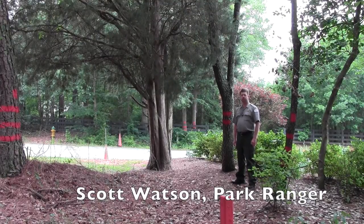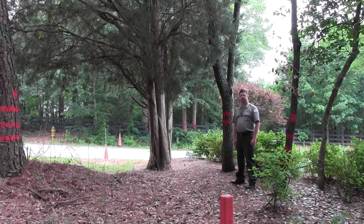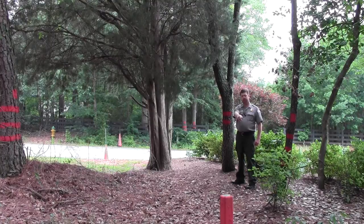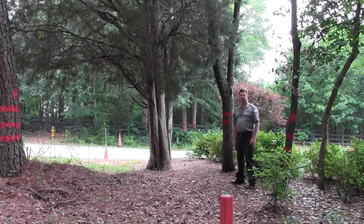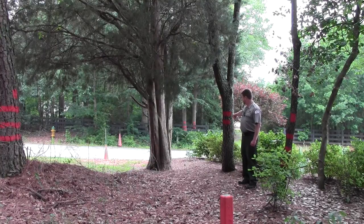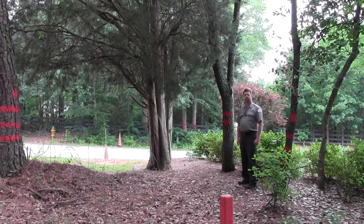We're at a location here which shows a series of the markings. Each of these markings represents a different meaning for the line. The tree to the right of me with the three horizontal slashes and one vertical always references a corner monument. The trees are always painted facing the corner monument, which could be either a concrete monument or an iron pin set in the ground and painted orange. The tree to the right of me here is a witness tree — it has two horizontal slashes. This tree tells me that the line goes anywhere from zero to 30 inches out on the side of the tree that is painted. The paint is always facing the boundary line.